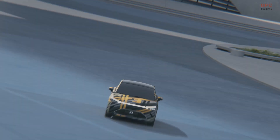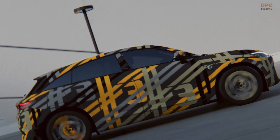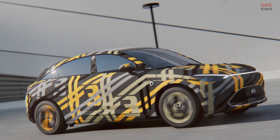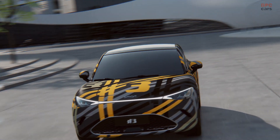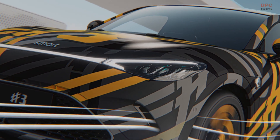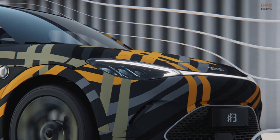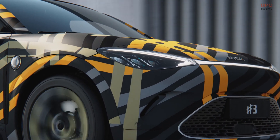Studies in automotive aerodynamic research have shown that, at a speed of 80 kilometers per hour, the majority of a vehicle's total energy consumption is used to overcome wind resistance. This is especially true for electric vehicles, which rely heavily on low drag coefficients to improve their range, efficiency, and top speed. The Smart No. 3's drag coefficient of just 0.27 is a testament to the brand's commitment to smart engineering and Mercedes-Benz's premium design philosophy.